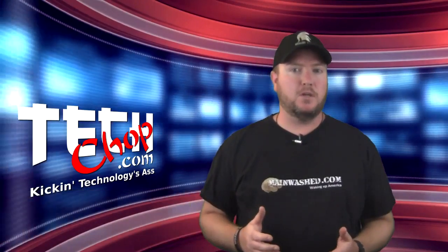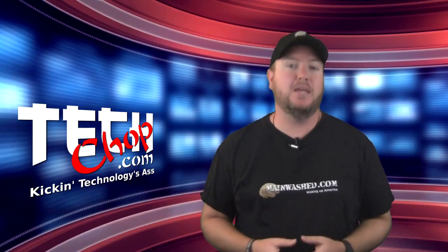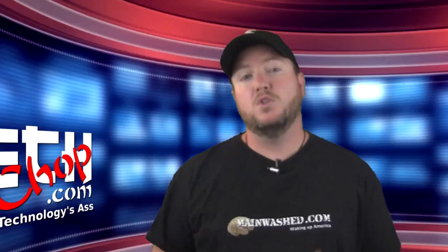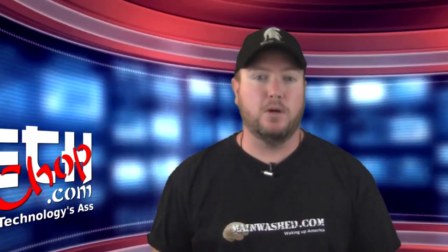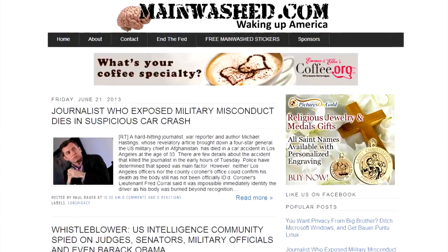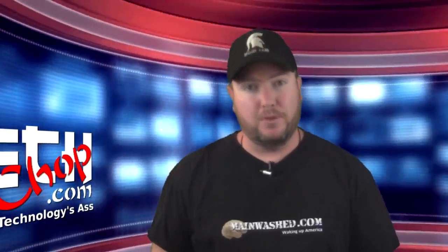As I mentioned a few weeks ago, this will be the final episode of TechChop. I just don't have the time or the passion to keep making these videos every week. Don't worry though — I'm not disappearing off the face of the planet. You'll still be able to see what I'm up to on my tech blog BauerPower.net and my political blog MainWatch.com. Those aren't going anywhere for the time being.